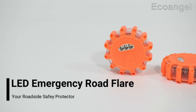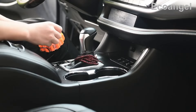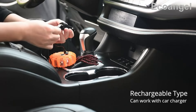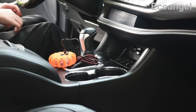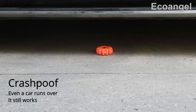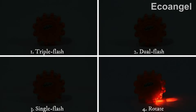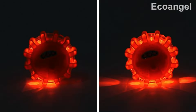Number 22. Stay visible and safe with the USB Rechargeable LED Road Flares Emergency Lights. This roadside warning kit includes 3 beacon discs with magnetic bases, perfect for vehicles and boats. With multiple flashing modes, these lights ensure visibility in any emergency. Recharge conveniently via USB for reliable use whenever needed. Don't compromise on safety — equip yourself with these essential emergency beacons today.